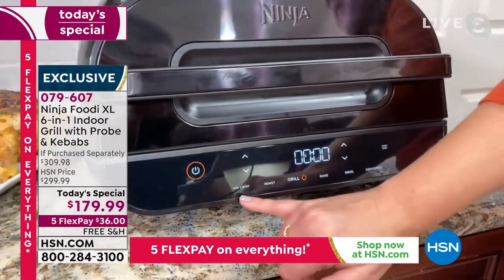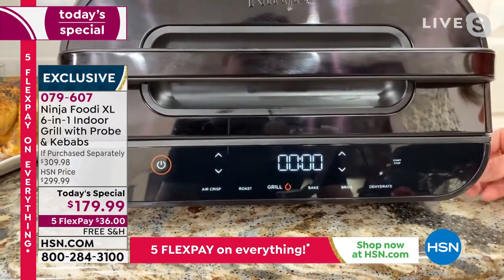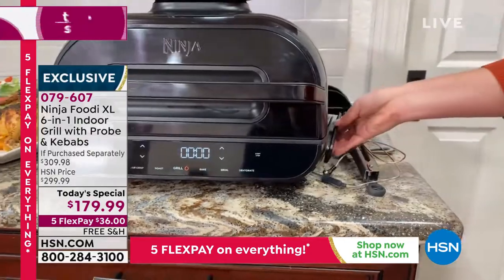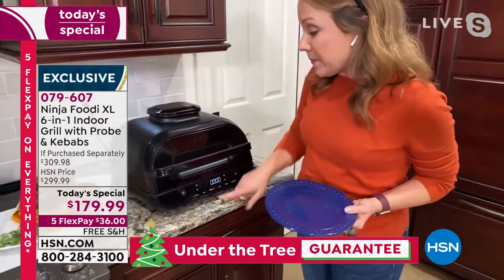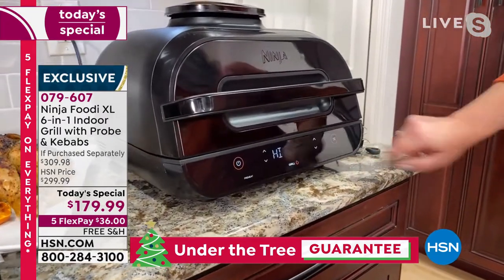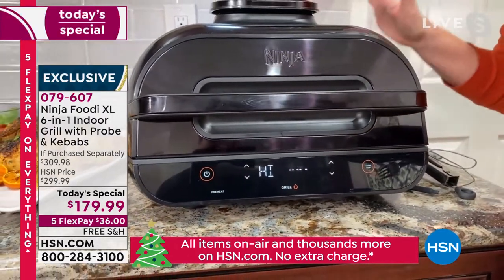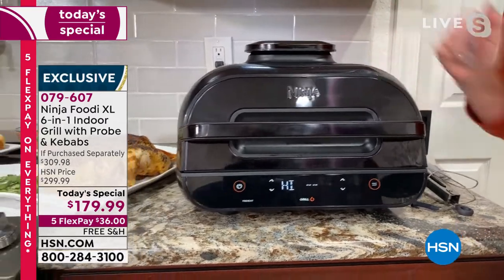Here's that front panel again — you can see it lights up, with grill front and center, plus air crisp, roast, bake, broil, and dehydrate. The probe stores on the outside with magnets — you just wrap it around here so you don't have to go fishing for it in your utensil drawer. It's right there when you want to use it. I'm going to grill these kielbasa at high for about seven or eight minutes. It's going to preheat, cook all of those without having to turn them, and it's smokeless indoors.